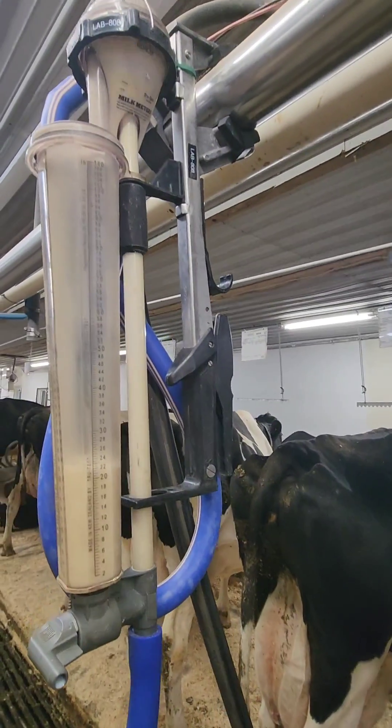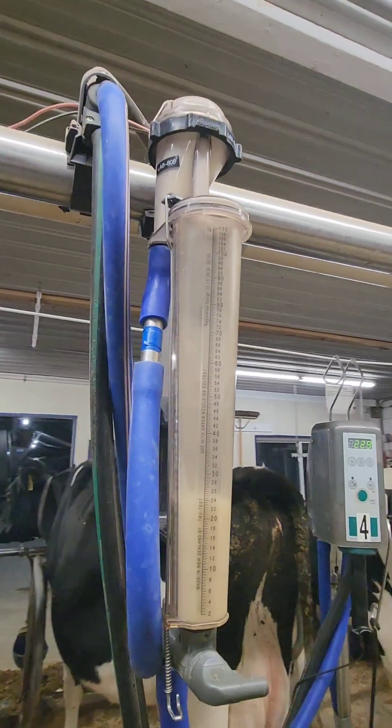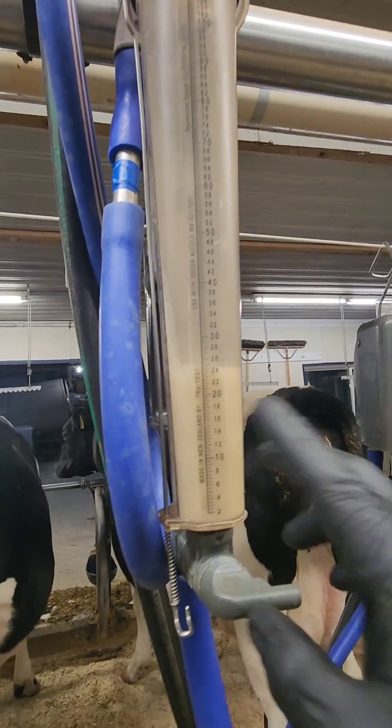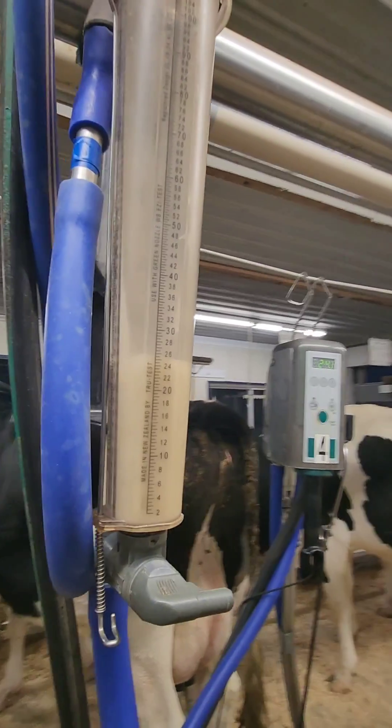These meters we have here have calibration to let just the right amount of milk down into this whey jar, and then we can turn this thing to the side and get our sample at the bottom when we're done.